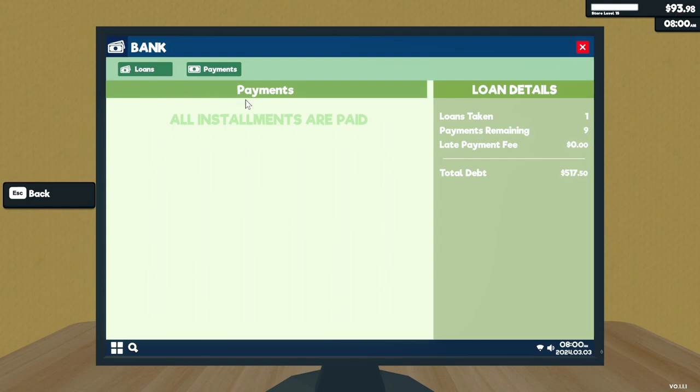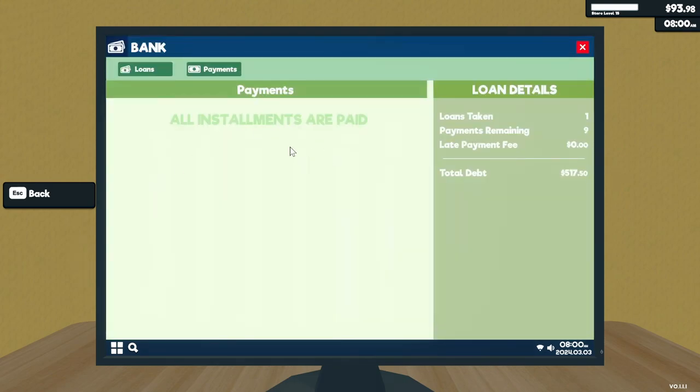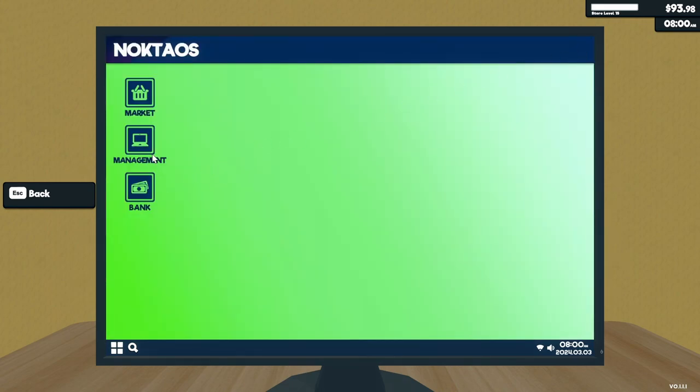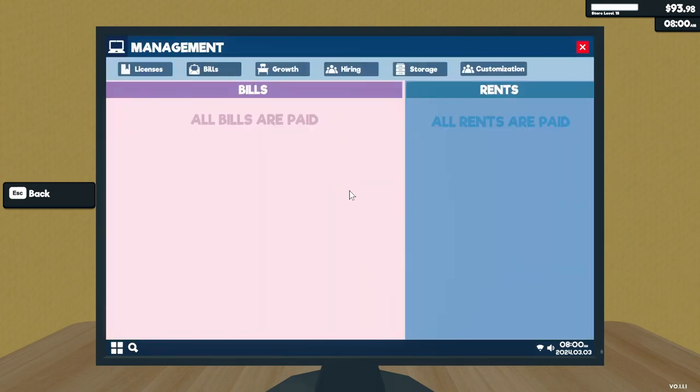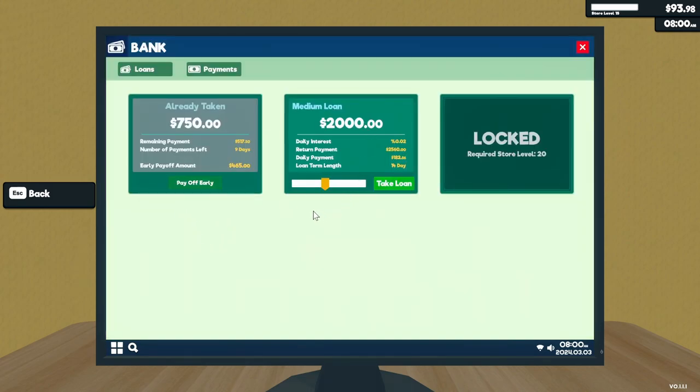So if you've got a loan — I didn't know this — you have to physically go into the loan section and pay through there. It doesn't come through your regular bills. Good to know. Keep your eye on that. I had a whole mess of late payments because you have to literally go to the bank. Bills and rent come through the bills section, but any loan payments have to be made at the bank.